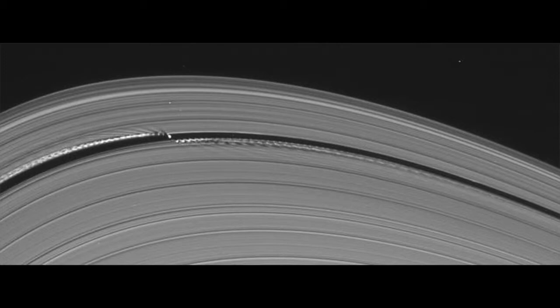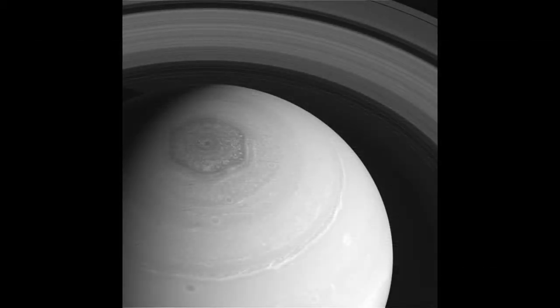A Shepherd Moon is a small natural satellite that clears a gap or confines planetary ring material through its own gravitational field. The name Shepherd Moon comes from the fact that a Shepherd Moon contains the herd of ring particles around the planet.